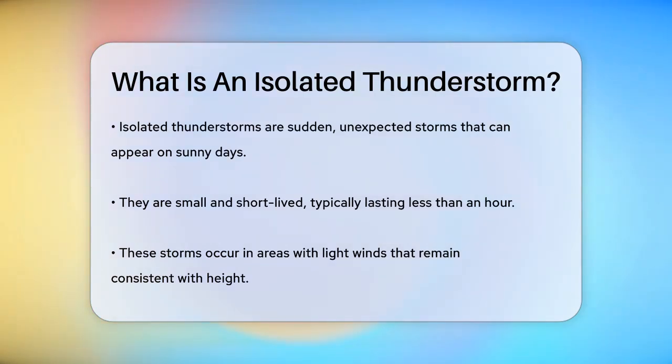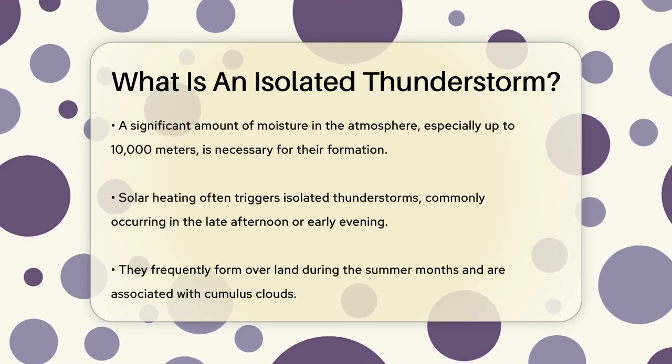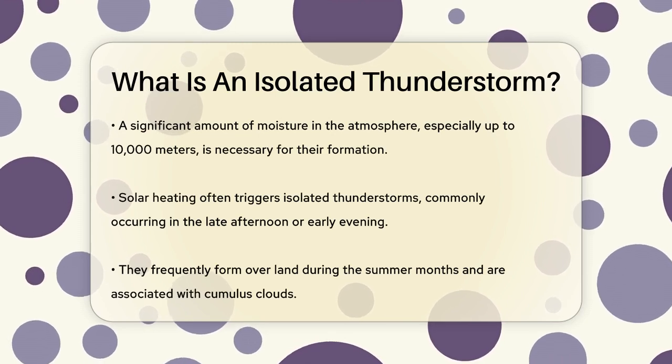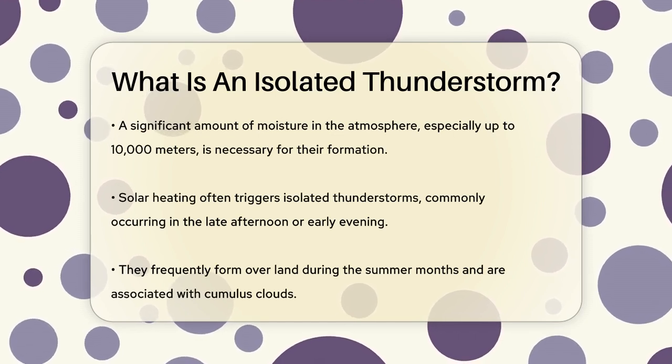They tend to occur in areas with light winds that don't change much with height, and there's plenty of moisture in the air, especially up to about 10,000 meters high. These storms are often triggered by solar heating, which means they commonly happen in the late afternoon or early evening when the surface temperature is at its highest. They can form over land during the summer months and are typically associated with cumulus clouds.